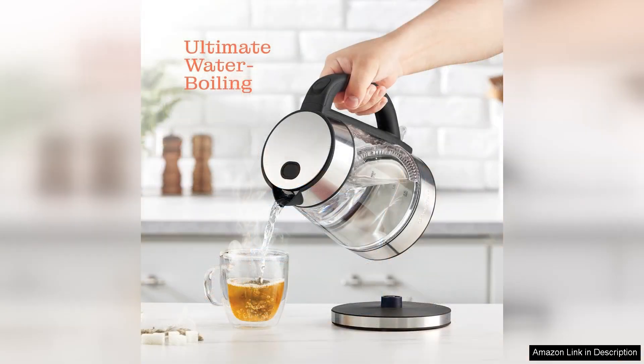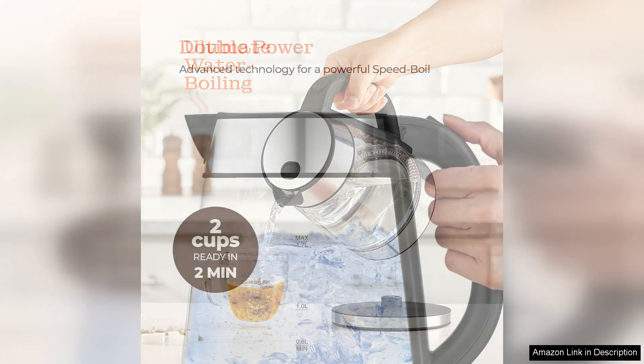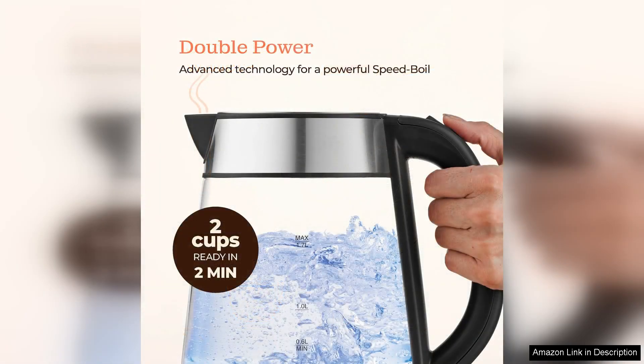One of the standout features of this kettle is its rapid boiling capability. In just a matter of minutes, you can have boiling water ready for your favourite coffee or tea, which is a significant time saver compared to traditional stovetop methods.